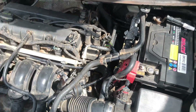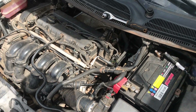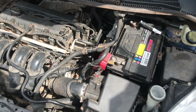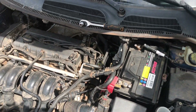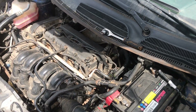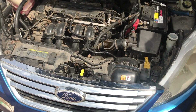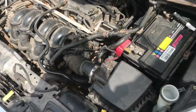So we ordered a new PCM — Powertrain Control Module — and we had to check if the battery light would go off after replacing it. Let's check inside.